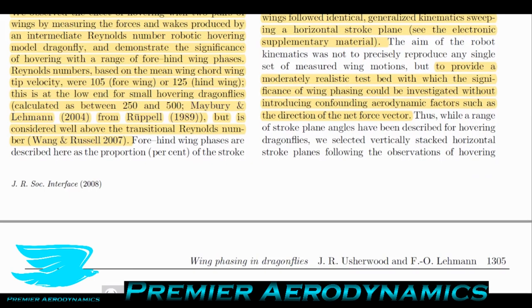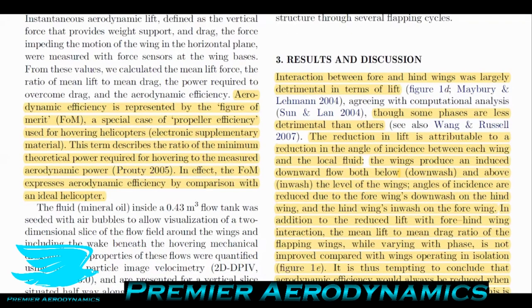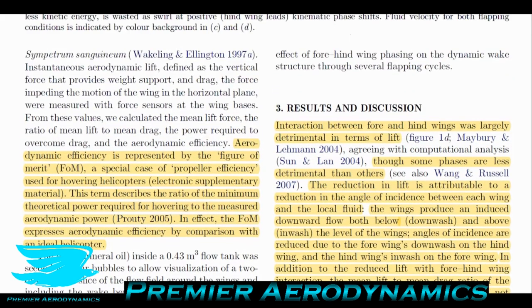Aerodynamic efficiency is represented by the figure of merit — covered in podcast number 15 in the context of helicopters and rotating wing aircraft. It's not common to apply the figure of merit to non-rotating wing aircraft, but here it makes sense given the cyclical nature of flapping flight. The figure of merit is a special case of propeller efficiency for hovering helicopters, describing the ratio of the minimum theoretical power required for hovering to the measured aerodynamic power — it expresses aerodynamic efficiency by comparison with the ideal helicopter. Dragonflies are not helicopters, so this is an approximation.